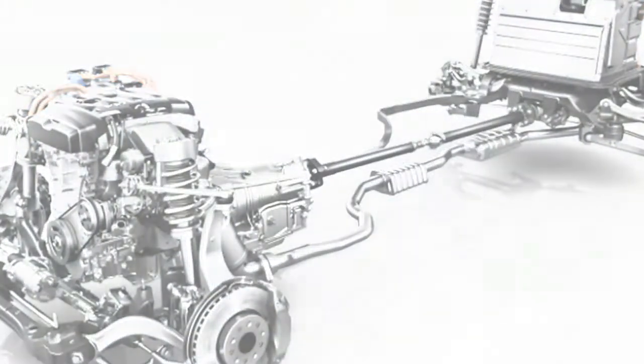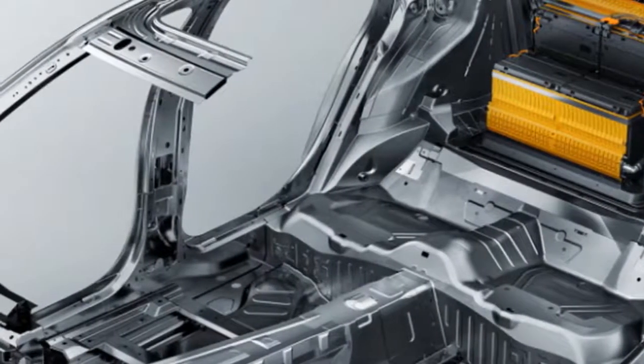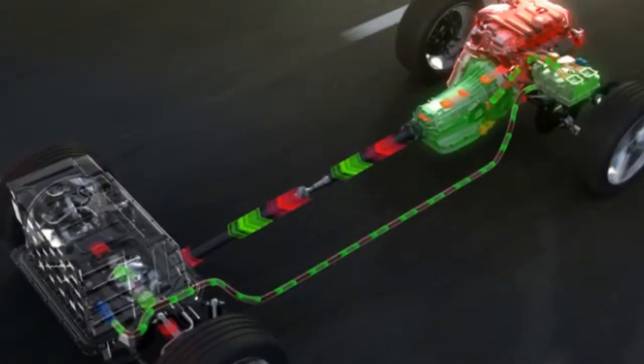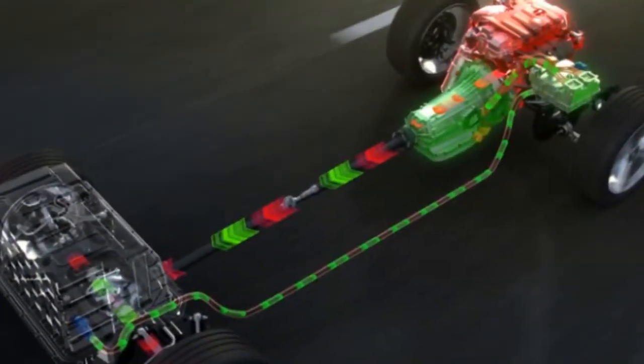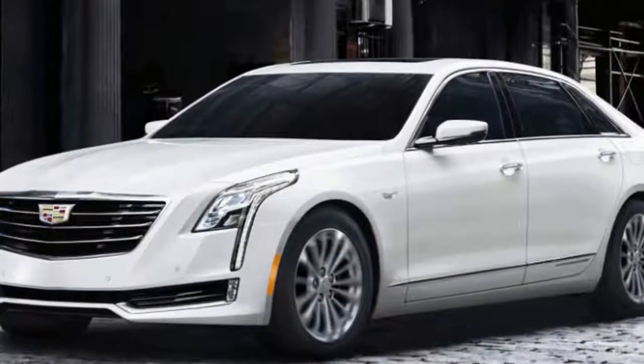Cadillac put a considerable amount into the CT6, and it shows. Rumors have long swirled that the brand will introduce a larger flagship, but in this climate, that's difficult to imagine. For the present, the CT6 does the job as Cadillac's flagship.